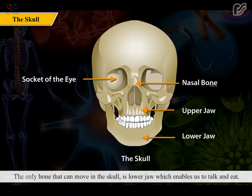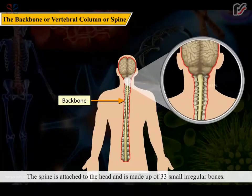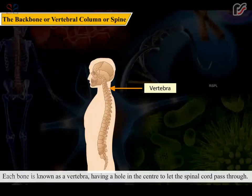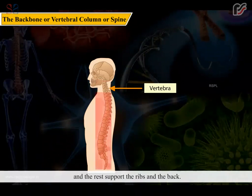The spine is attached to the head and is made up of 33 small irregular bones. Each bone is known as a vertebra, having a hole in the center to let the spinal cord pass through. The first seven vertebrae are in the neck and support the head, and the rest support the ribs and the back.